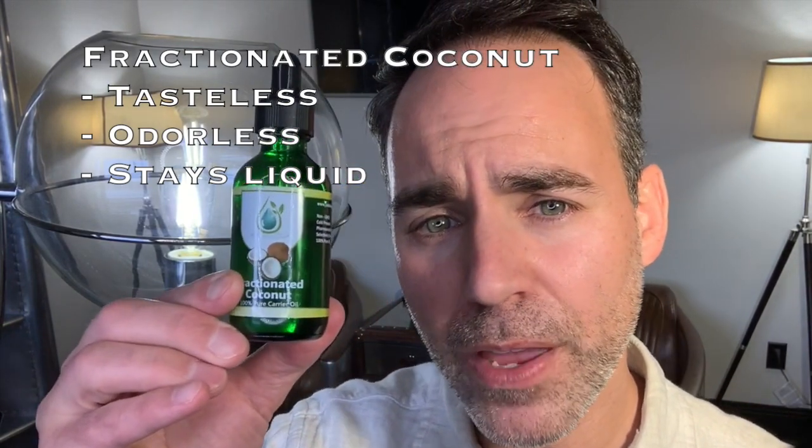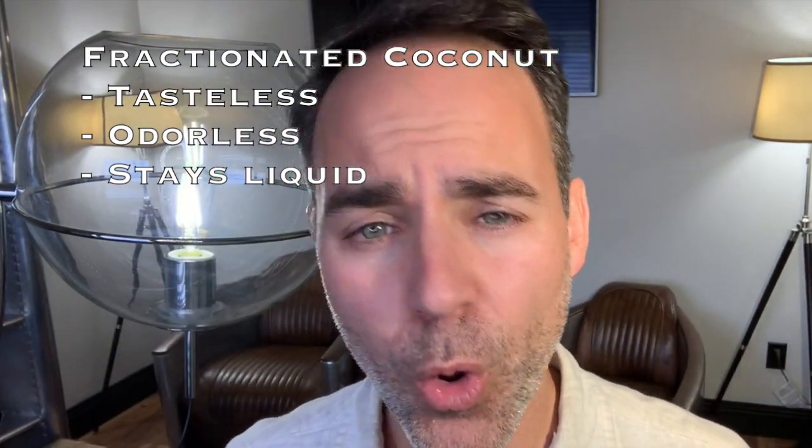Fractionated coconut oil is a customer favorite because it is tasteless and odorless. Unlike traditional coconut oil that hardens at temperatures below 76 degrees, fractionated coconut oil does not contain lauric acid — the compound responsible for the hardening property — so this oil will stay liquid even in your refrigerator.